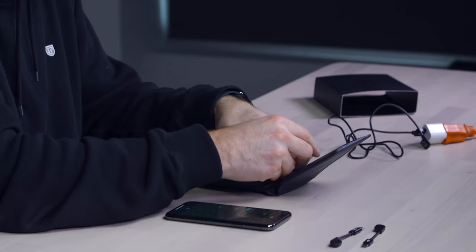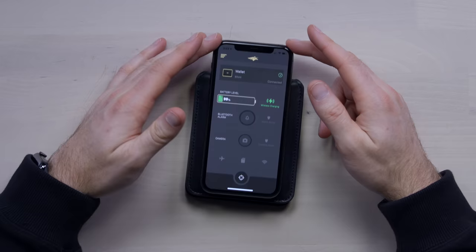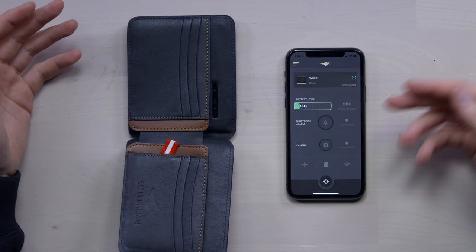You can slide cables in for friends who don't have wireless charging. Boom — charging. It's not just your phone either. I grabbed a little AirPods case over here. You can charge up your friend's AirPods in a pinch. People aren't going to forget that.